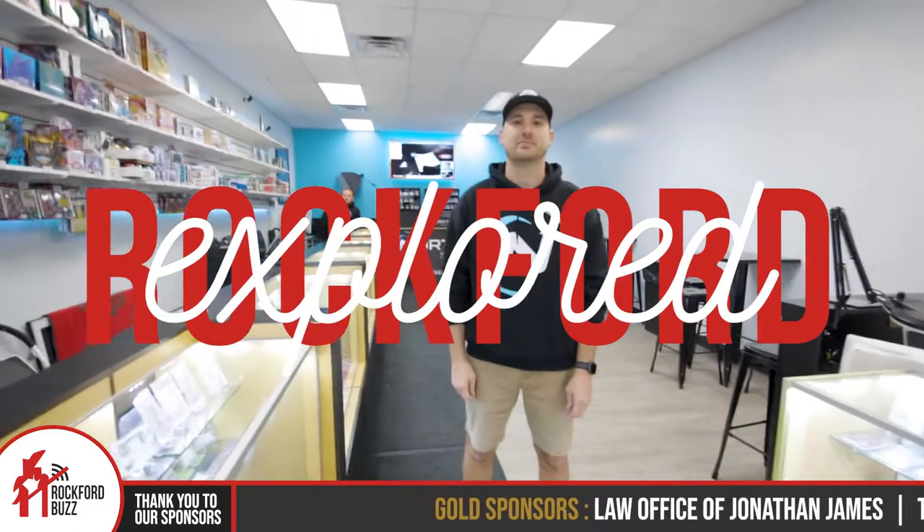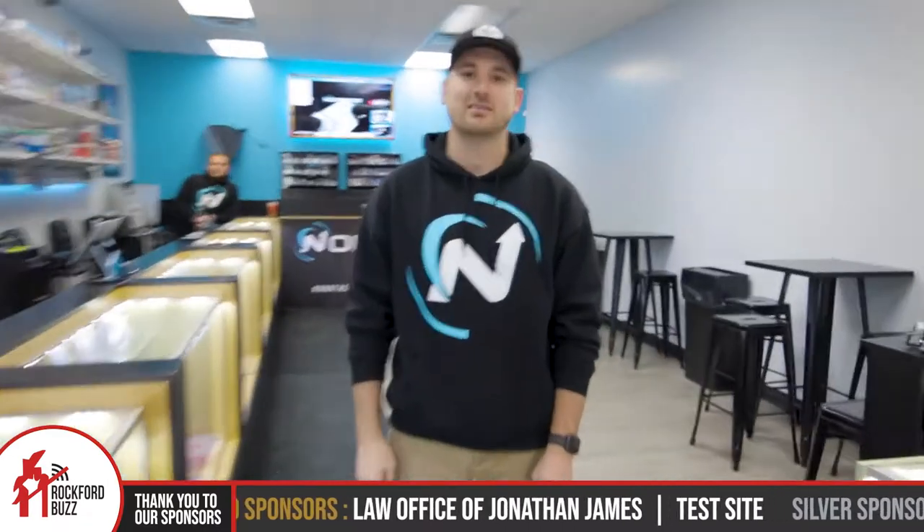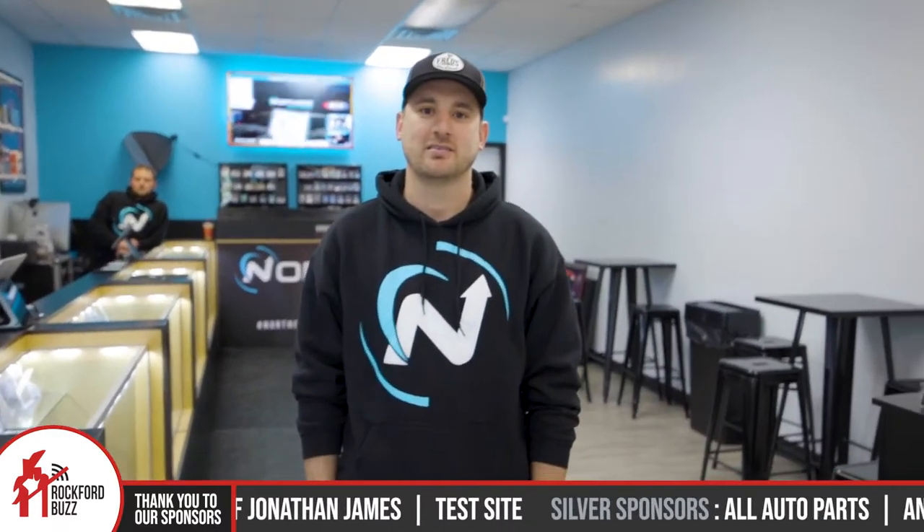Hey, Rockford Jake here. Today I'm joined by Joey from Northside Collectibles here in Love's Park. How's it going, Joey? Good, good. Thanks for taking the time to get together and chat.